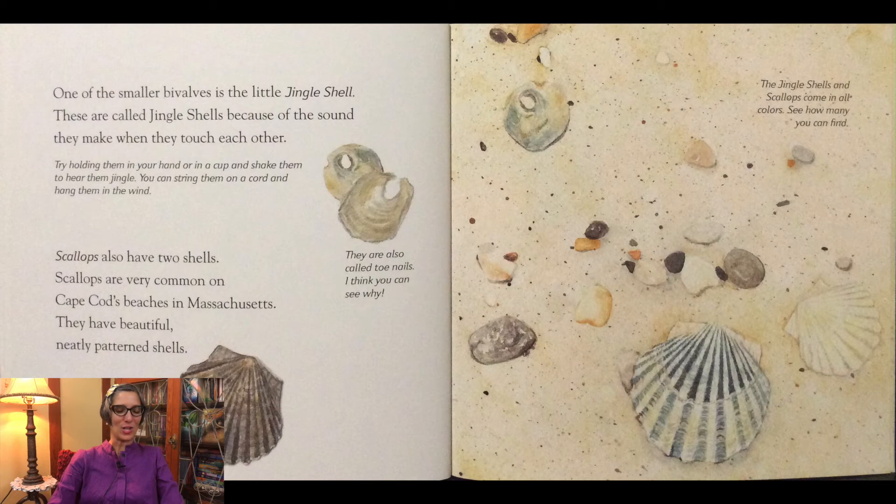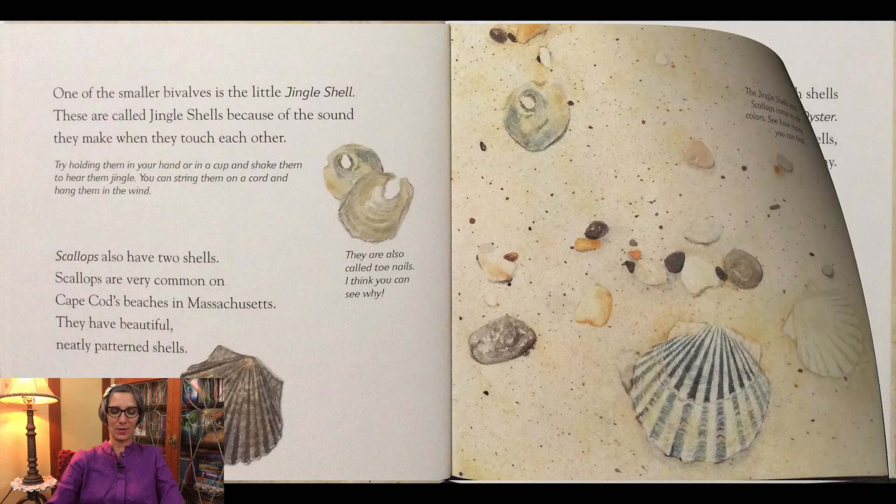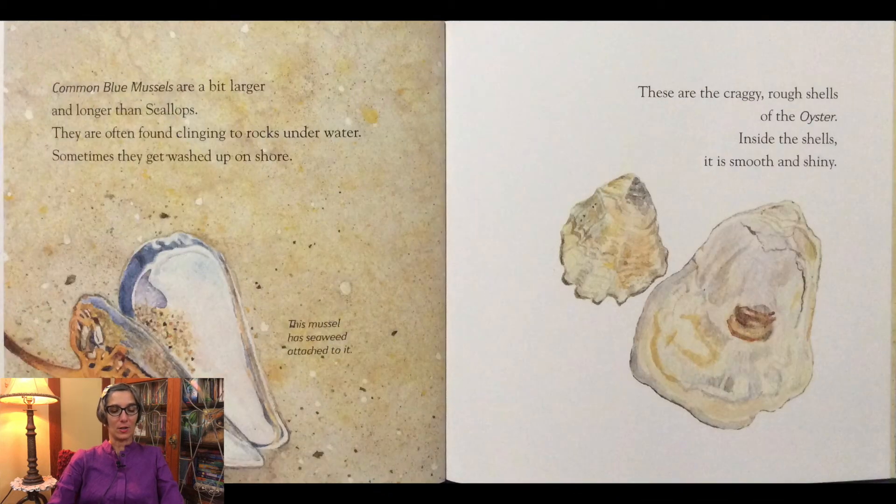Scallops also have two shells. Scallops are very common on Cape Cod's beaches in Massachusetts. They have beautiful, neatly patterned shells. The jingle shells and scallops come in all colors — see how many you can find in this picture. Common blue mussels are a bit larger and longer than scallops. They are often found clinging to rocks underwater and sometimes get washed up on shore. This mussel has seaweed attached to it. These are the craggy rough shells of the oyster. Inside the shells it is smooth and shiny.